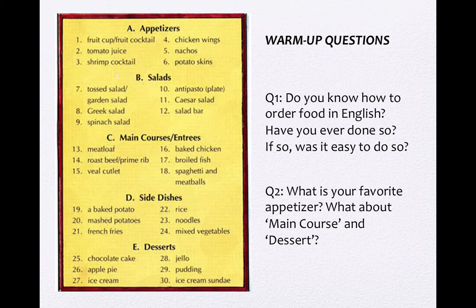Question number one: Do you know how to order food in English? Have you ever done so? If so, was it easy to do so? 大家在画面上有看到英文的菜单，对不对？菜单里面有很多不同的字，还有菜色的英文名字。你有没有用英文点过菜呢？如果有，你觉得 is it easy to do so?